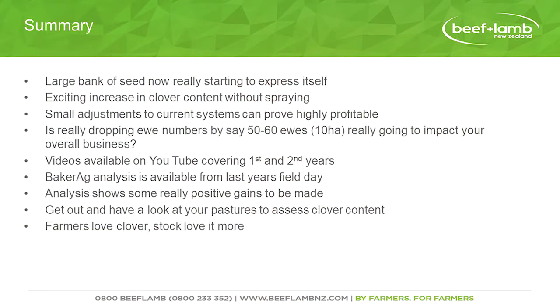In summary: a massive seed bank is really starting to do its thing — it's really exciting. I'm excited that without spraying we've seen an increase in clover content. I just challenge everyone to think about their systems — small adjustments can be highly profitable. Baker Ag has put out some really strong numbers as to what we could potentially achieve by lifting our weaning weights, making your business a whole lot more resilient. Get out, have a look at your pastures, do a little bit more research on clover — your stock absolutely love it. Thanks for your time today.